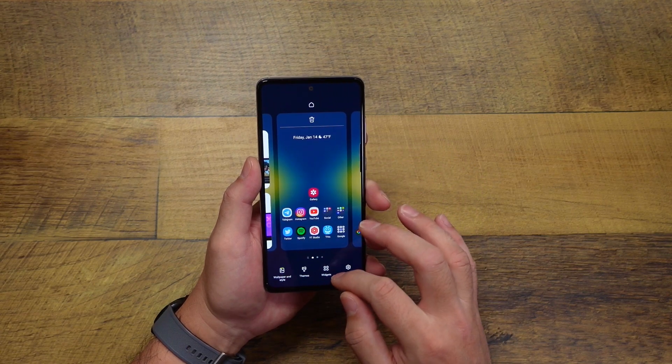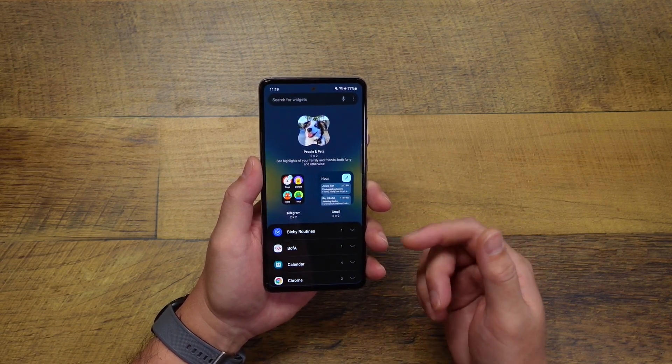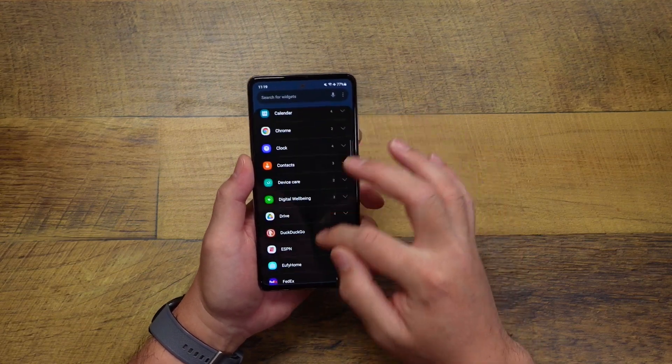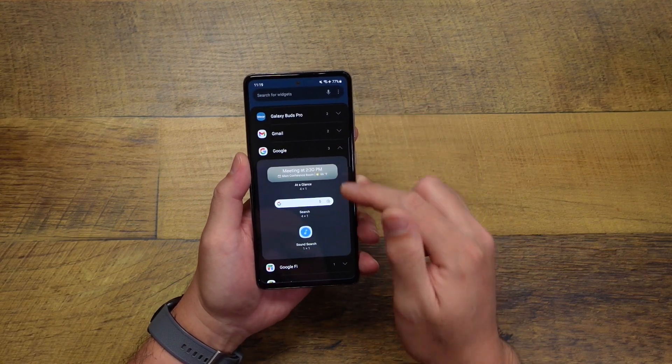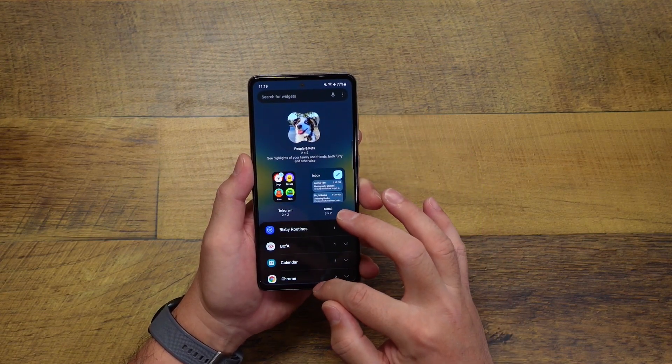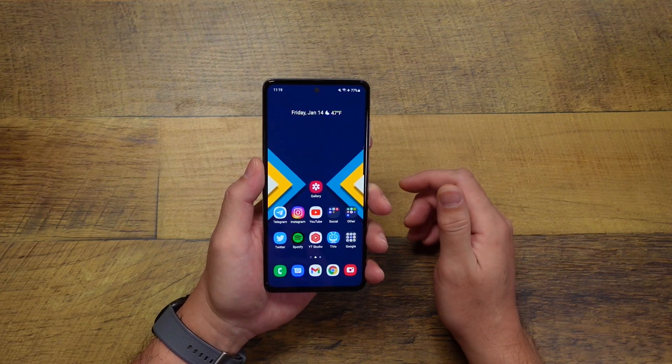Another thing that's incorporated here is going to be widgets. Widgets now has a new look and feel — they've kind of grouped it by all the apps. So if you want to check out all your widgets for Google, you can expand that and see all the different widgets there. It's a little bit of a different interface for your widgets here in Android 12 One UI 4.